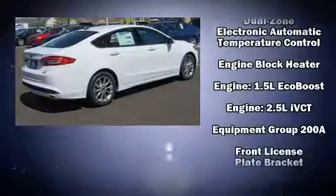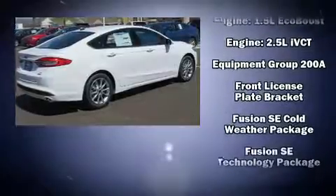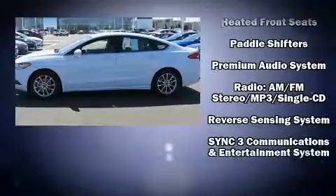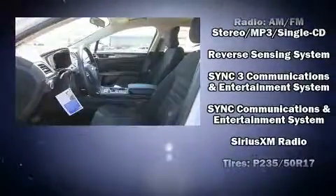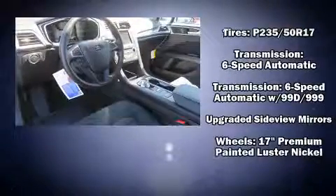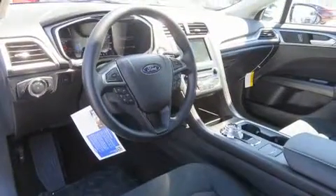Ford ensures the safety and security of its passengers with equipment such as dual front impact airbags, a security system, an emergency communication system, and four-wheel disc brakes with ABS and electronic stability control, supplementing mechanical systems to help you maintain precise command of the roadway.